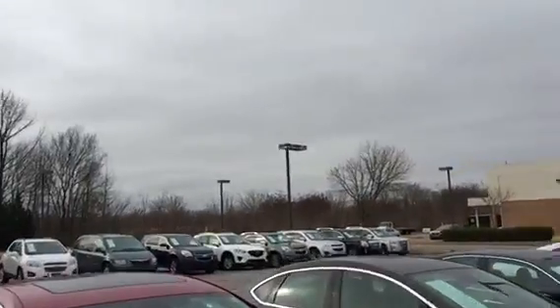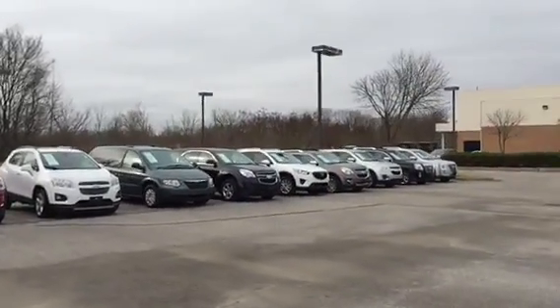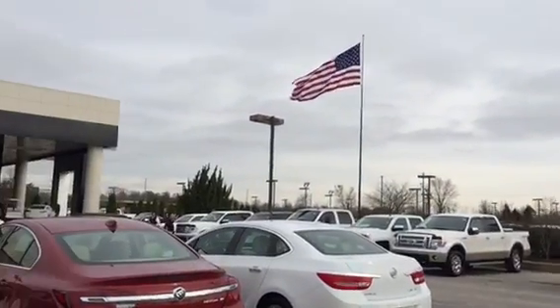Over here, SUVs, the small SUVs, GMCs, Trax, Equinox are there. Quick overview, look forward to seeing you all this weekend. Have a great day.